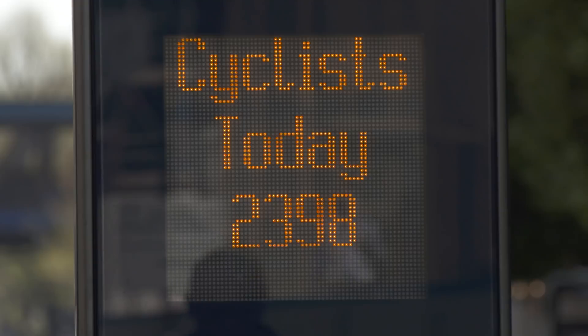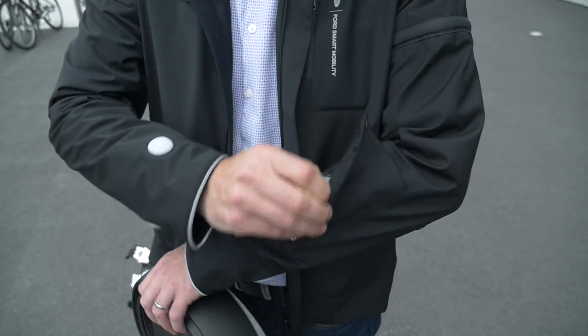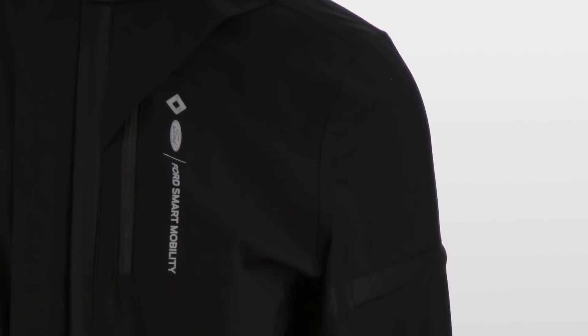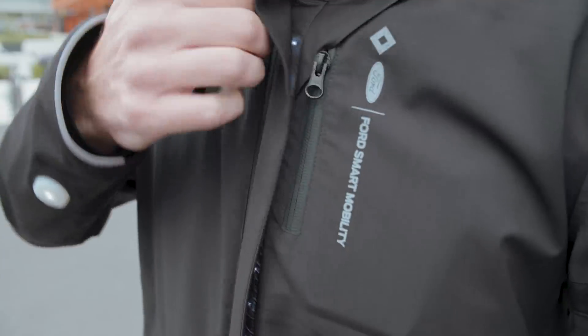With so many distractions, a group of cycle enthusiasts from Ford's Smart Mobility Innovation Office in London saw an opportunity to make their daily commute safer. In partnership with urban cycling clothing specialist Lumo and software experts Tome, they've created a unique solution: the Smart Jacket.